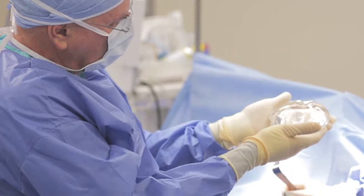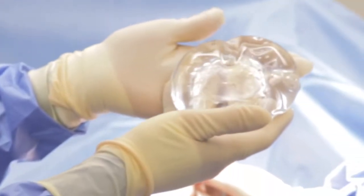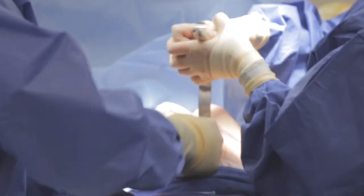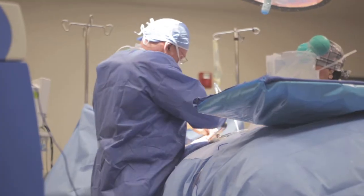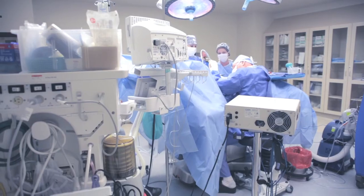First what we're going to do is put a little antibiotic irrigation on this. This is our fifth generation gummy bear gel implant. We're using a size 300cc on this patient, so we're able to get this implant in through a relatively small little incision. This will be taking her from kind of a medium B to a medium to full C.